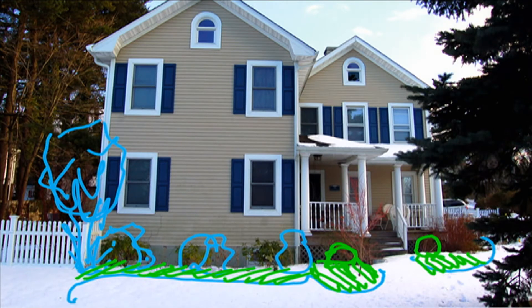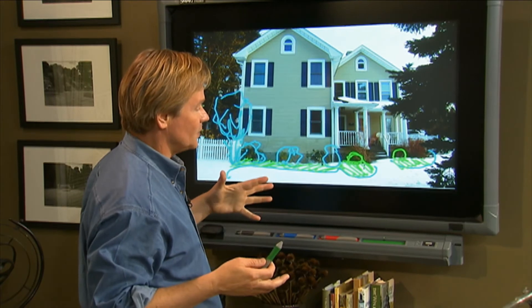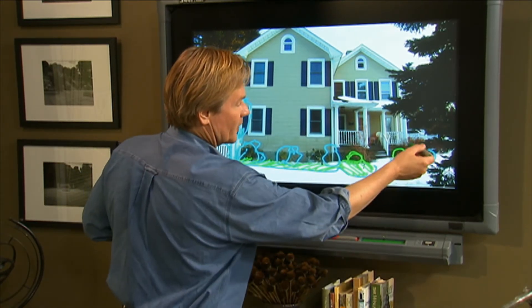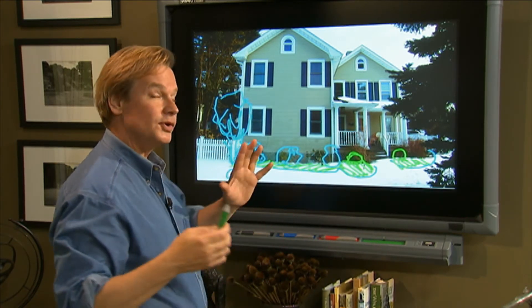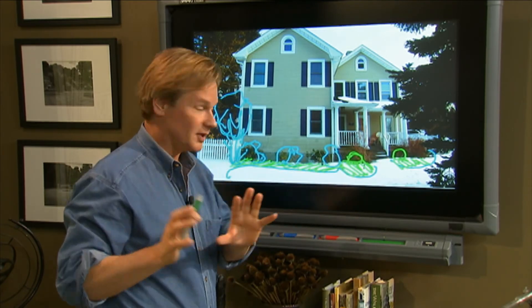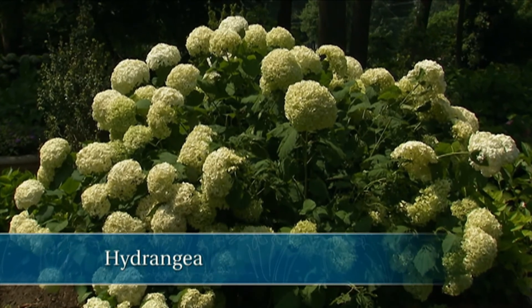The other thing I would want you to add here for some summer color would be some roses. Perhaps use some of the knockouts because they're just so easy — you may want to put those on the other side of the house. Now, if it faces north, you could switch out these laurels and do some hydrangeas instead, which would be fantastic.